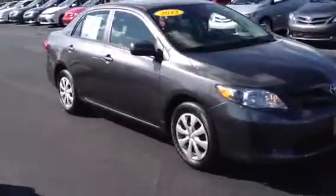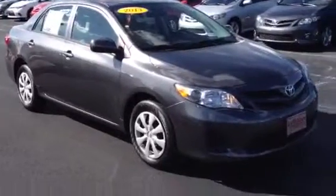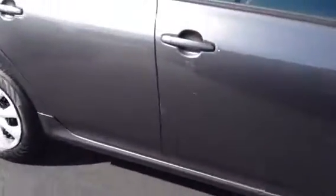I'm just going to turn this around. This is the gray Corolla 2013 model that you inquired about. This is the LE model, magnetic gray.